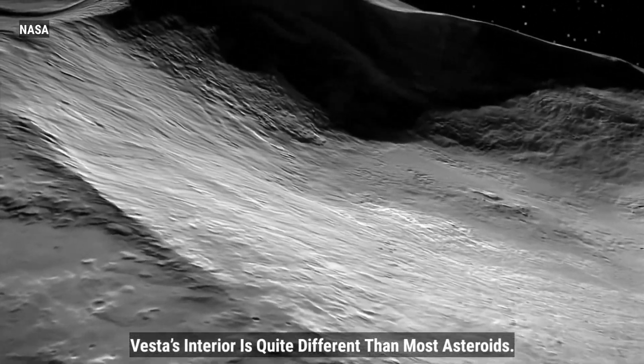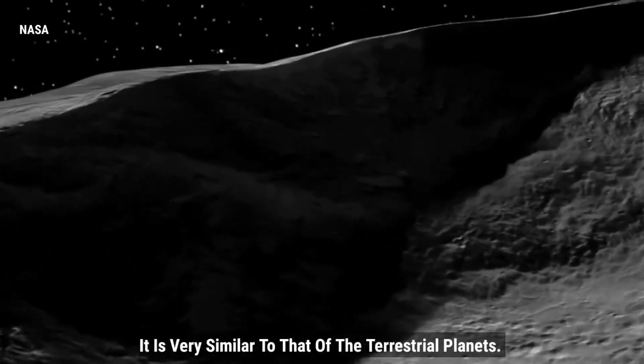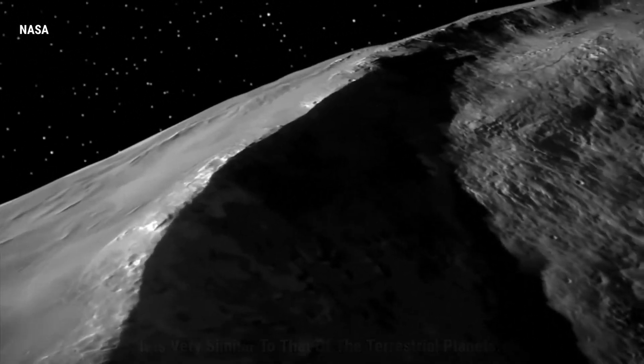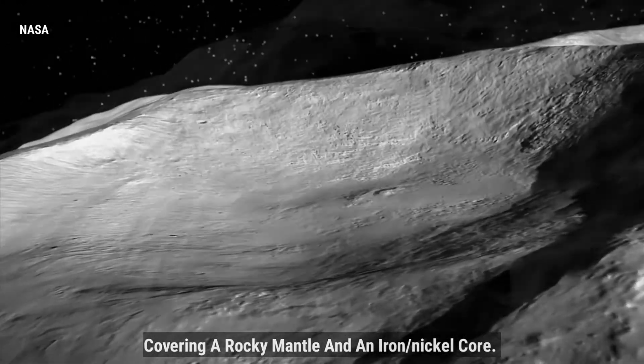Vesta's interior is quite different than most asteroids. It is very similar to that of the terrestrial planets. It has a crust of cold lava covering a rocky mantle and an iron-nickel core.